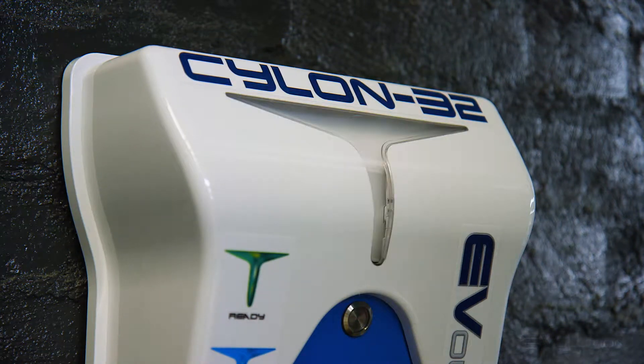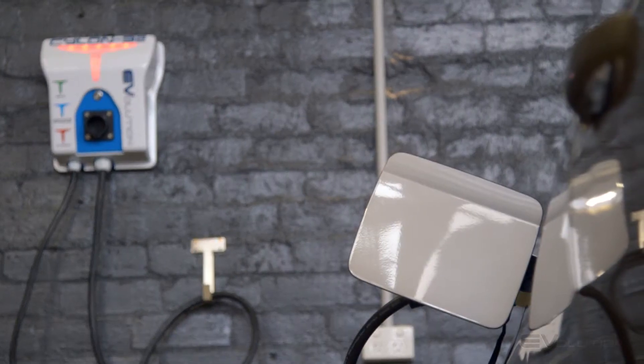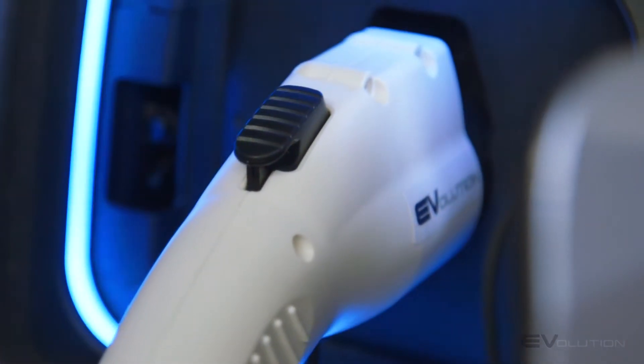So here we have the Cylon 32. We believe this to be the coolest wall charger on the market at the moment. Equally suited to both home and commercial applications. At 32 amps, this unit can charge the vast majority of cars on the market with its J1772 connector.